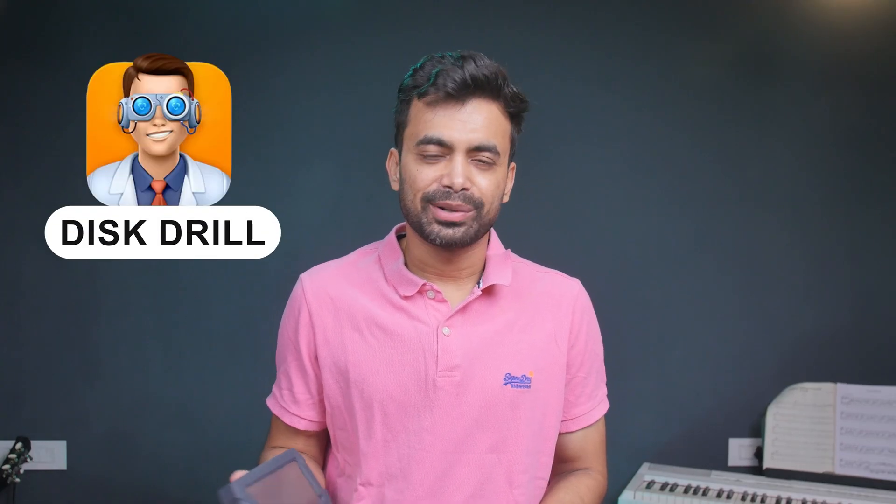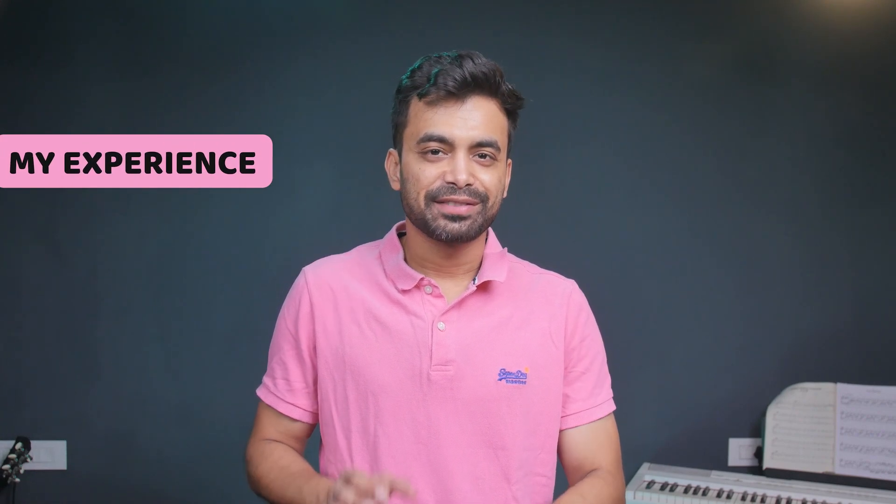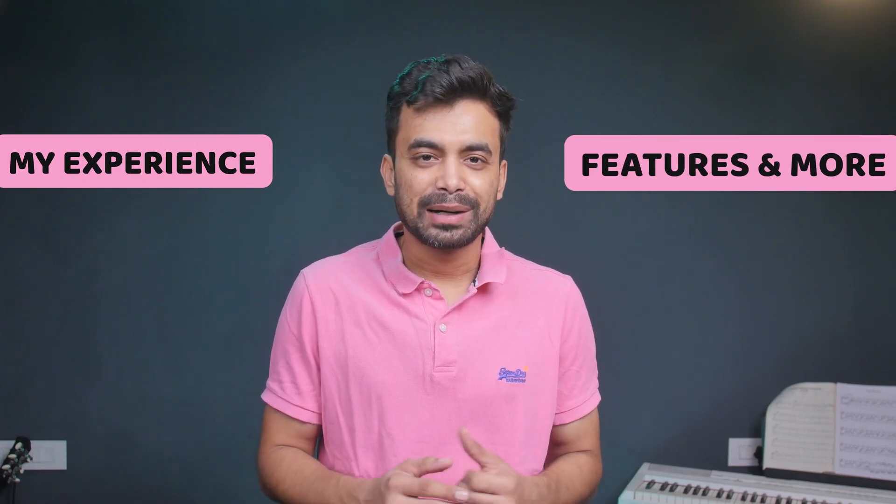My friend recently had a bit of a data mishap and he called me to recover some lost files from his hard drive. I had used Disk Drill in the past and knew that it could help me in this situation. So in today's video, we will talk about my experience, features, and everything you need to know about Disk Drill.